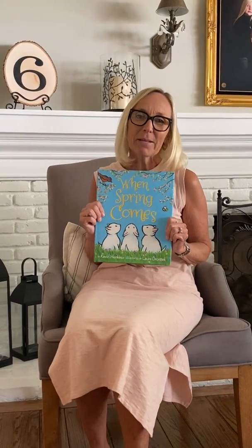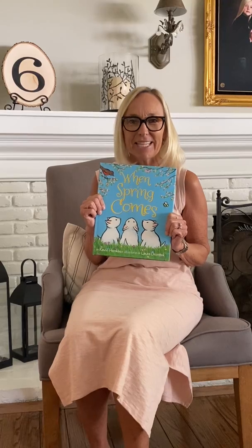I hope you enjoyed this beautiful book and thank you for joining me for Storytime with Mrs. Cushman. Have a wonderful day. Thank you.